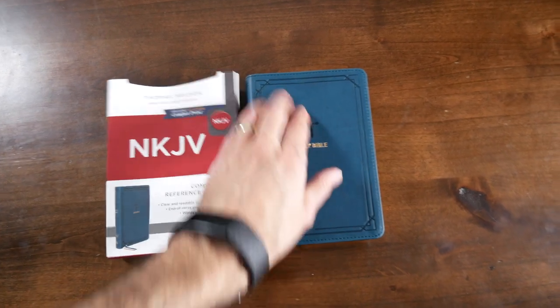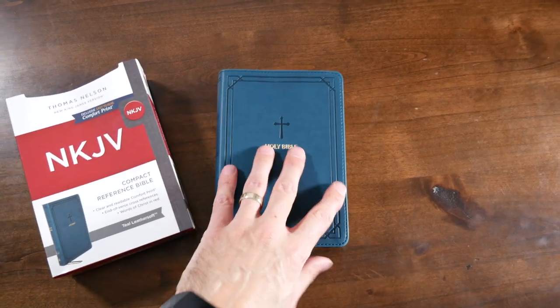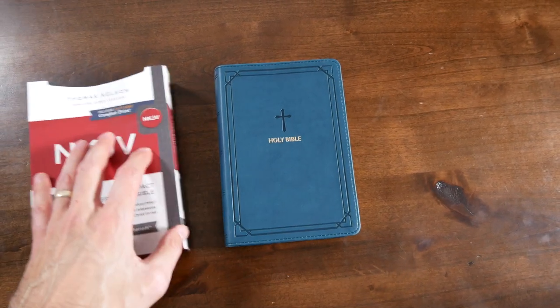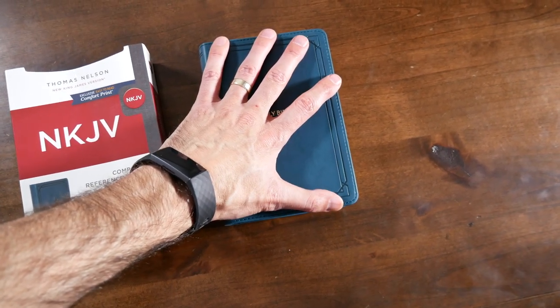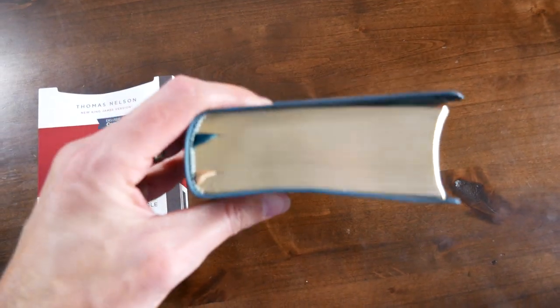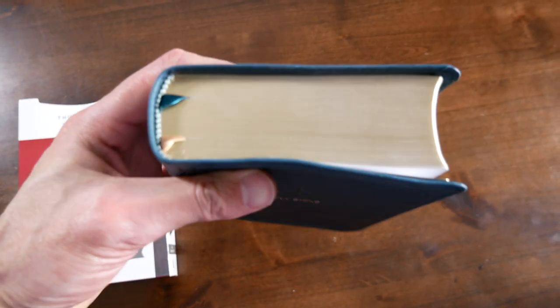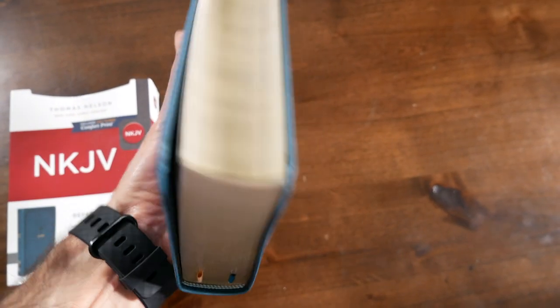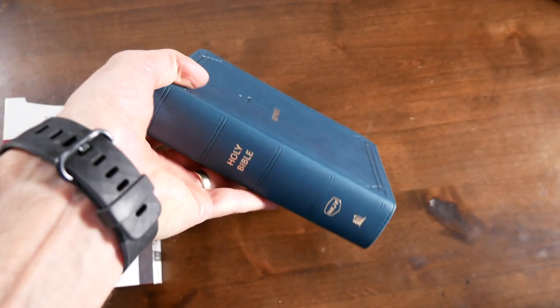So it's not real leather, it's leather soft, but it is a beautiful color and it is very tiny. Look at this — this is my hand, I do not have big hands — it's really, really tiny. It is a little bit thick for the size of the Bible in my opinion, but it is so portable. It just fits in your hand and you can throw it anywhere and have the Bible there.